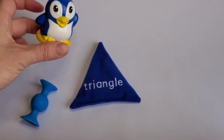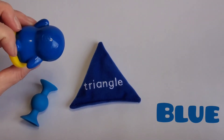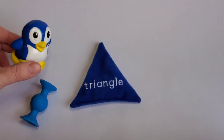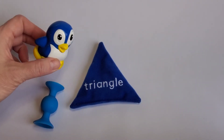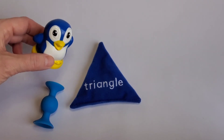Hi everyone! I'm a penguin. I'm a blue penguin. Look at me — I've got blue all over me. This is a triangle. It's blue too. Triangles have three sides: one, two, three. Yay! My beak is like a triangle too. I like triangles. Thanks for looking at it with me.